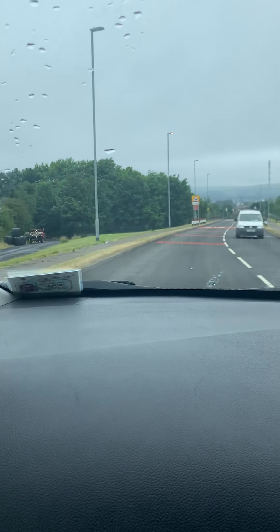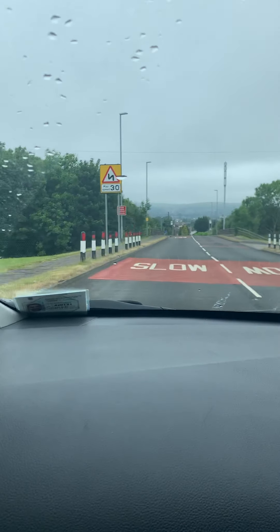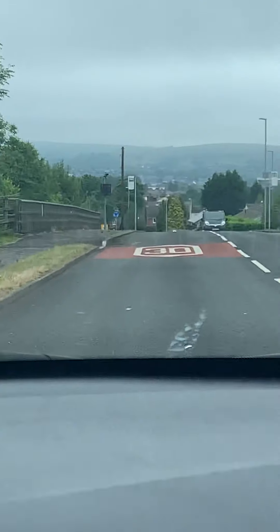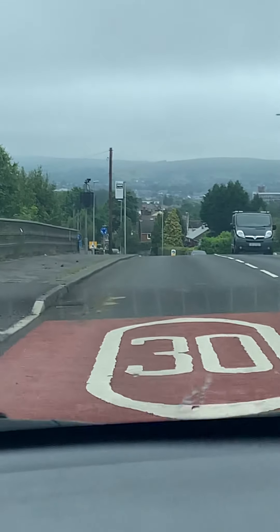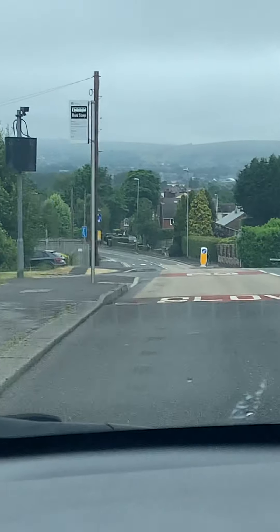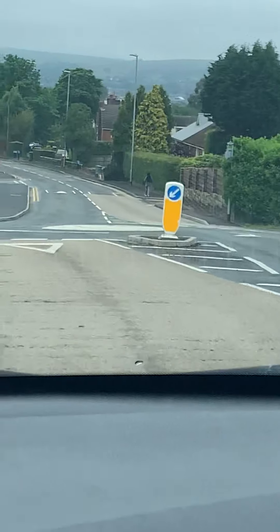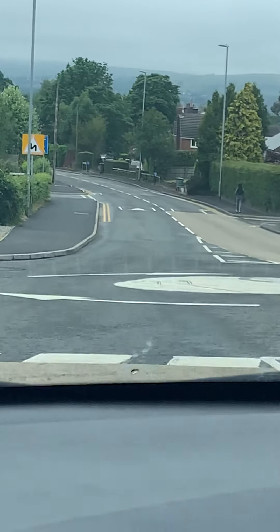We're approaching another mini roundabout. There's a blue sign for the mini roundabout - that blue sign is located exactly on the roundabout, so the roundabout is underneath the sign. You can see the sign coming up - a blue sign circled with three arrows. We're going straight ahead, so we don't indicate. We only check ahead: if nobody indicates from ahead to come in front of us, we don't need to stop.